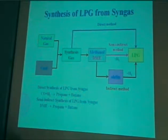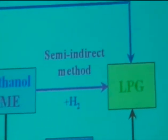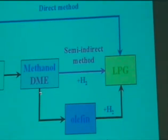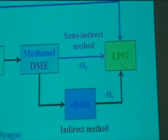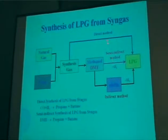The second one is an indirect route. In this process, methanol or DME produced by established techniques is used as a feedstock. Methanol or DME is converted into olefins and then they are hydrogenated to LPG. The third one, the topic of this presentation, we call it the semi-indirect method or half-indirect route. This process also uses methanol or DME as a feedstock and produces LPG in a single reactor, located in the middle of the direct and indirect processes.